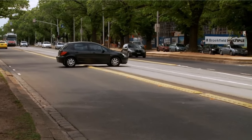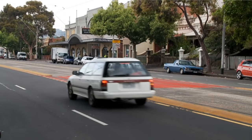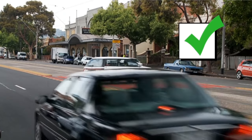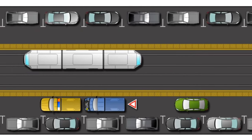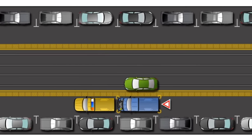It's illegal to drive over raised dividing strips beside the tram tracks. You may only turn at a break in the raised dividing strip after ensuring no delays to trams. If necessary, you may cross a raised dividing strip to avoid an obstacle, but only if you do not delay a tram.